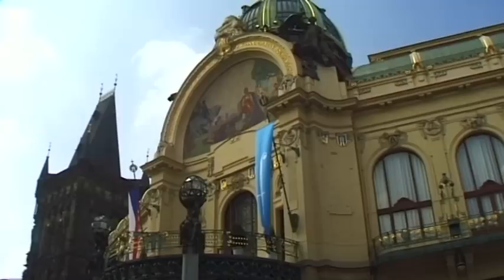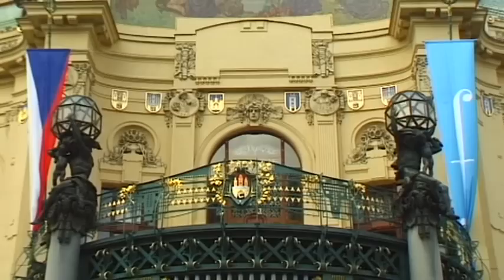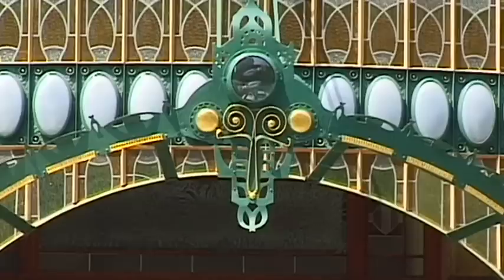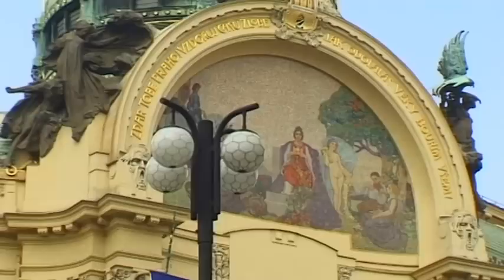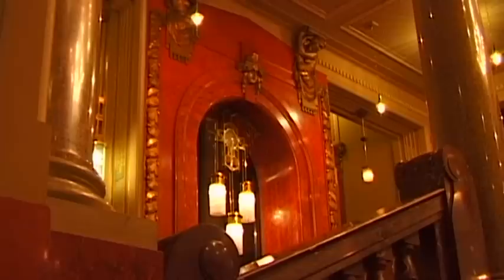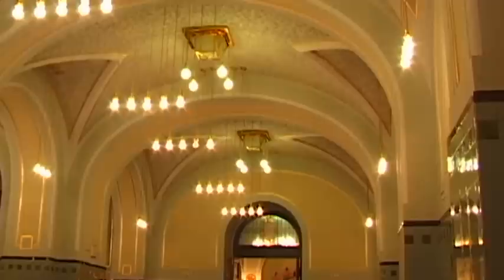In the area where until 1843 the Bohemian kings once resided is the Obecní dům, a kind of town hall — a fine example of Prague's Art Nouveau, created by the most famous painters and sculptors of that time. Magnificently renovated, this marvellous building was reopened in May 1997. Beautiful examples of Art Nouveau can also be found in the interior: polished marble columns, impressive stairways, ornate lamps and exquisite windows.